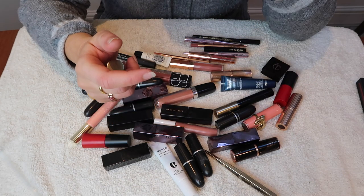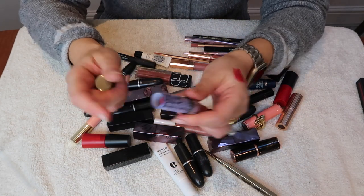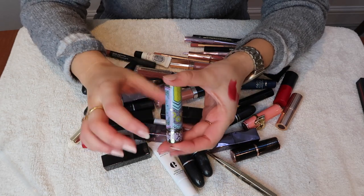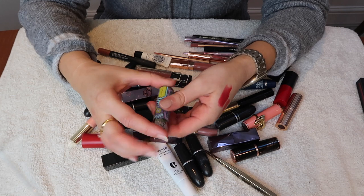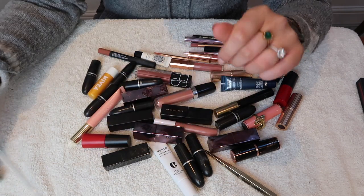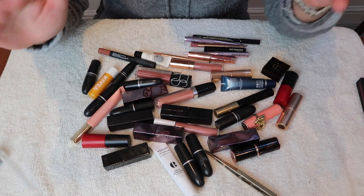I think I've actually got a new one of this MAC Ruby Woo. I can really tell when a MAC lipstick has gone off, and this one still smells like the signature MAC lipstick, so I'm keeping it. I don't love this limited edition packaging, but MAC Ruby Woo is in my opinion one of the best red lipsticks.